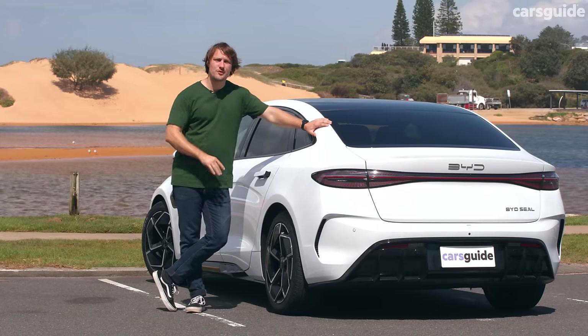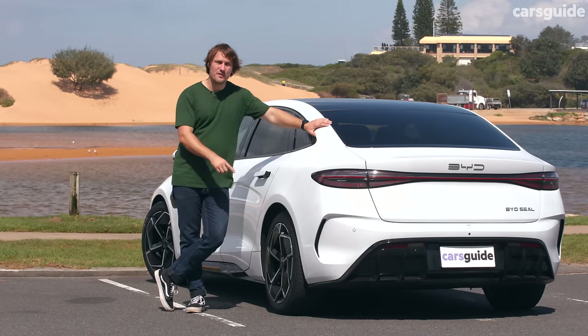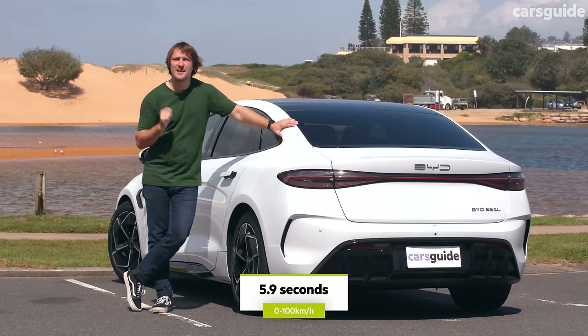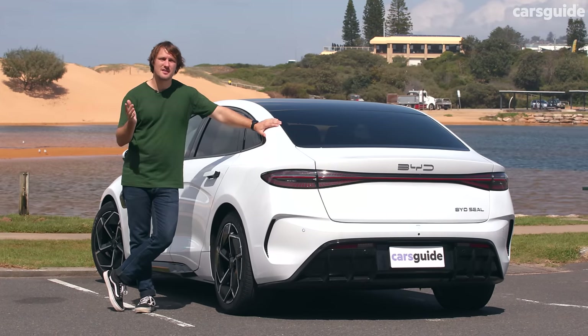The luggage capacity is also bolstered by an additional 50 litres for the frunk. Each Seal variant gets its own drivetrain — this mid-spec Premium gets 230 kilowatts and 360 newton-metres driving the rear wheels. Providing juice is an 82.56 kilowatt-hour lithium-ion battery using BYD's signature blade format and LFP chemistry. The Seal Premium can charge on a DC fast charger at a maximum rate of 150 kilowatts for a 10–80% charge time of 37 minutes, but AC charging is a disappointing 7 kilowatts, giving only about 50 kilometres of range per hour.